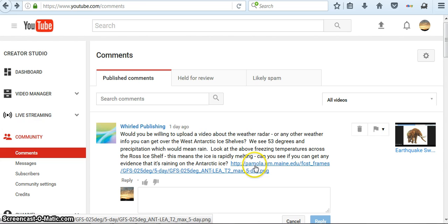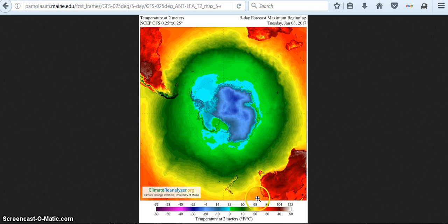This is the link that was sent to me. You can see the temperatures down here. This surrounding Antarctica is green, which actually looks like 50 degrees. And then it's blue on here, which looks like below freezing.